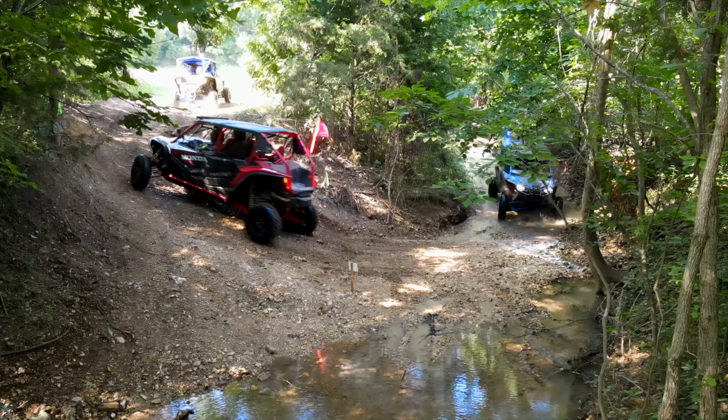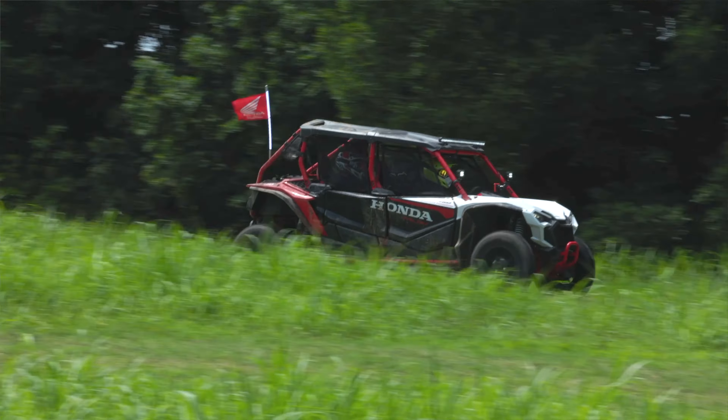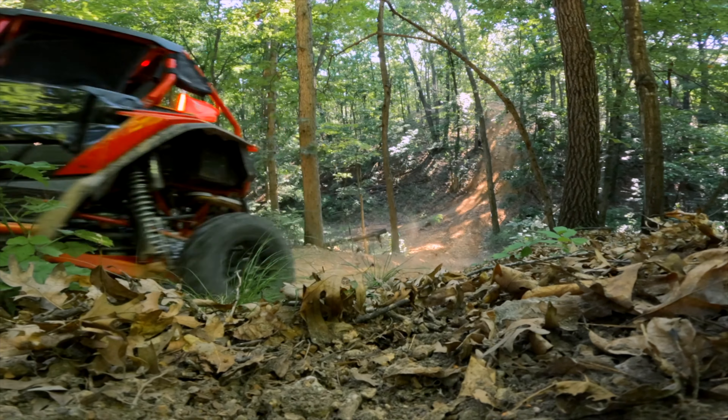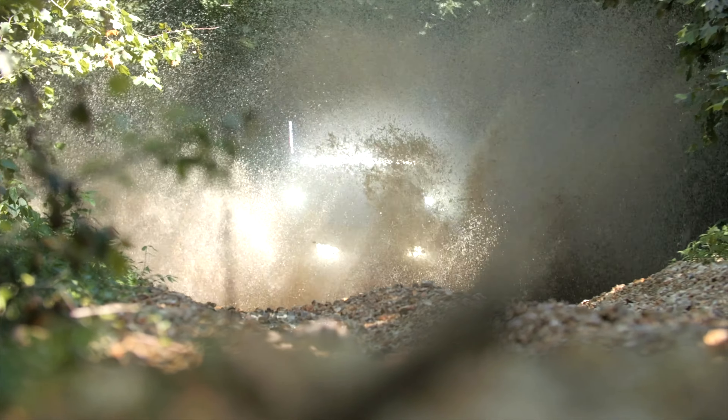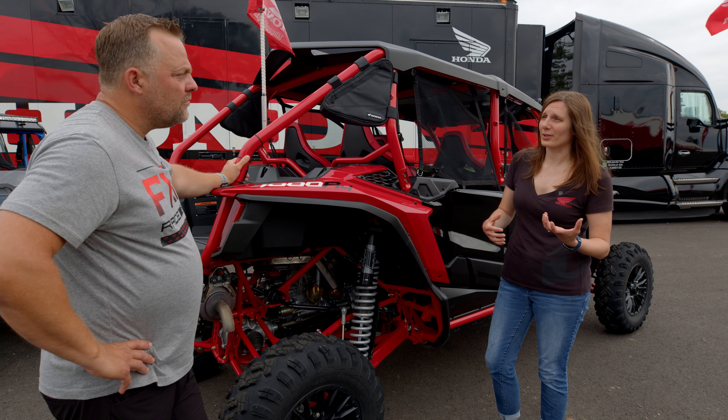Definitely come away really impressed with the Honda. It's great that they were able to expose us to all those different elements — hats off to them. It's definitely something you guys need to check out. If you want to learn more about the Talon 1000 R4 with Fox Live Valve, check out our YouTube channel for our exclusive interview with Maria Rowland, Talon Project Manager.